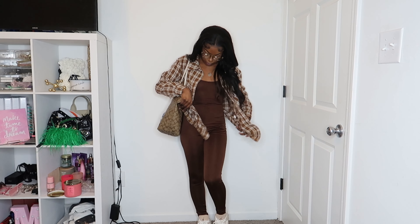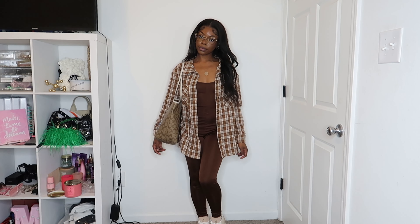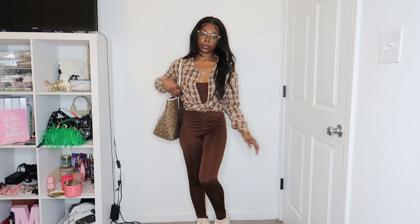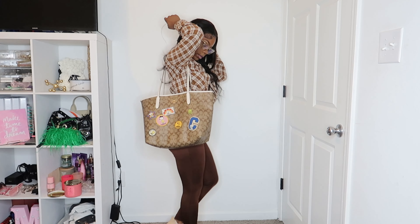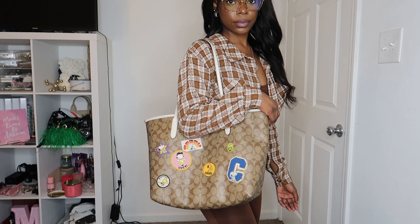Next I styled this brown jumpsuit and just put a flannel over it — I think this is so cute. I paired it with my shimmer Force Ones, and you could tie the flannel up or wear it down. Cardigans are not the only thing that can go over your jumpsuits. And did y'all peep the glasses? I changed them every time — get into it!